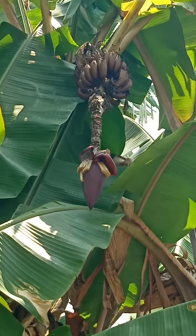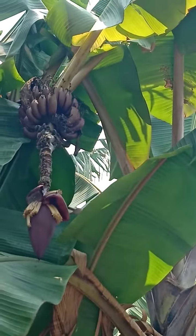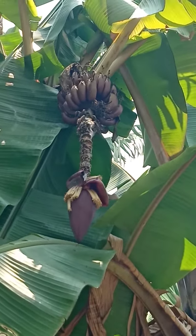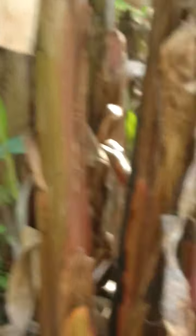Chandra Bale is a nutritious banana. This is a variety of banana which is red in colour.